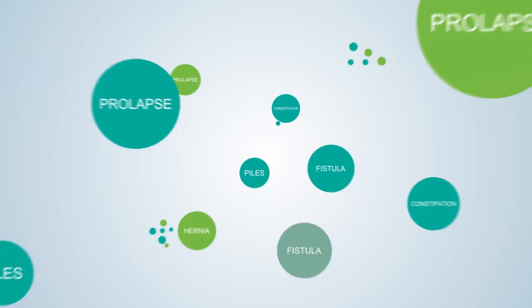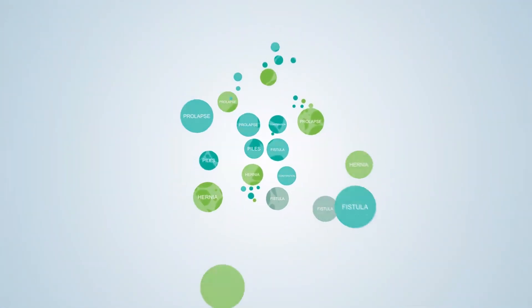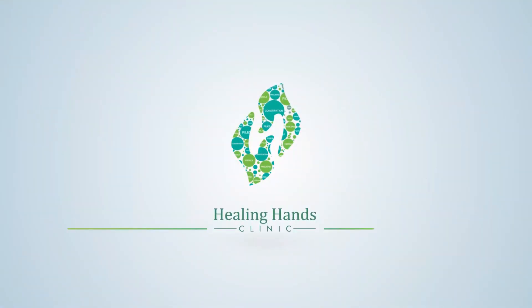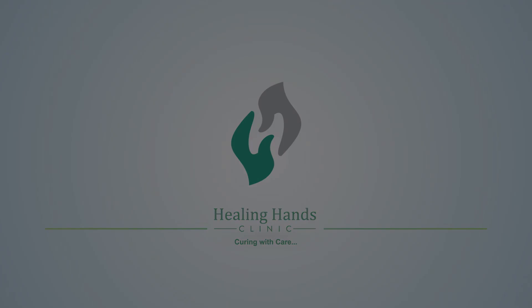So if you are experiencing any of these symptoms, they warrant further evaluation and management with the gold standard, which is a laparoscopic cholecystectomy. Thank you.